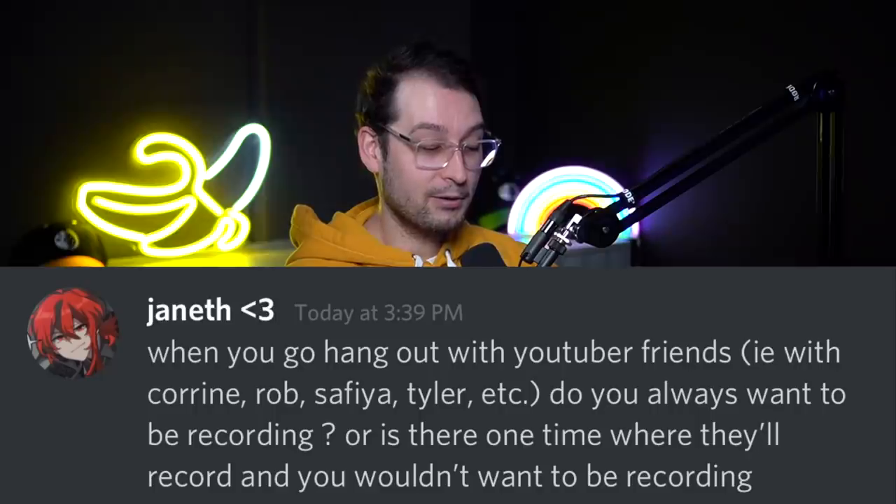From Jenith: when you hang out with YouTuber friends, do you always want to be recording, or are there times you wouldn't want to film? This is a peek into collabs — there's often this decision: we're going to go out for lunch and just eat, but I could film it for the vlog. Sometimes if you don't film something you're missing content that already exists. Other times you're tired and don't want to perform — you just want to hang out with friends.